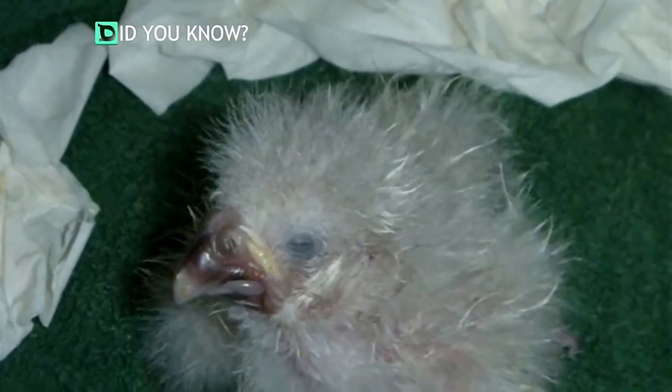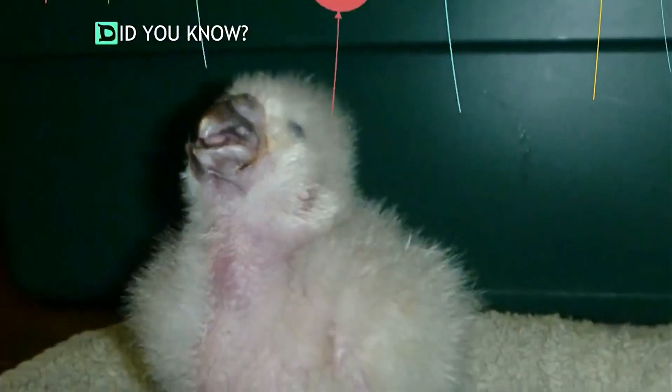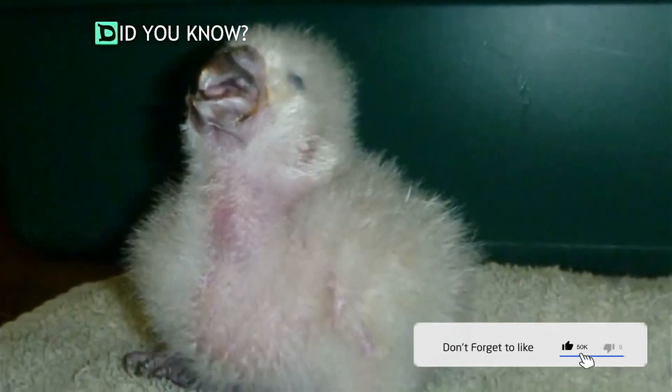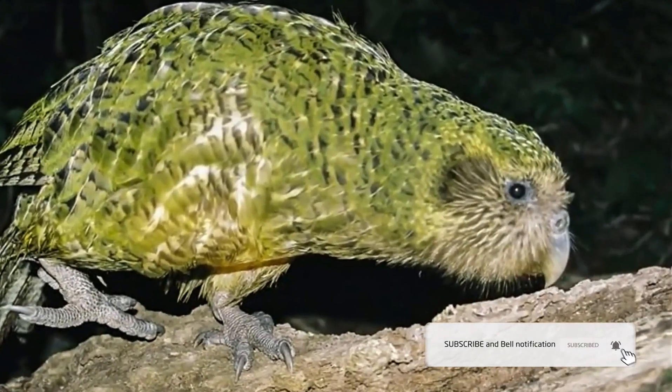What a cute smile! The kakapo chick is just one lucky step forward on a long road of recovery for this beautiful species. This beautiful kakapo is doing great and growing stronger each and every day.